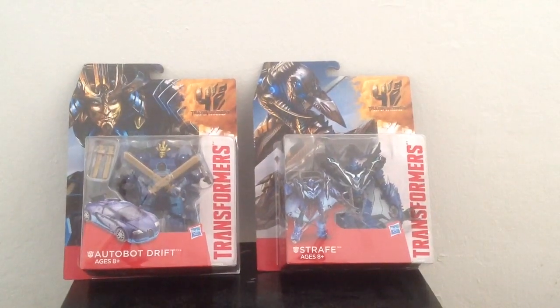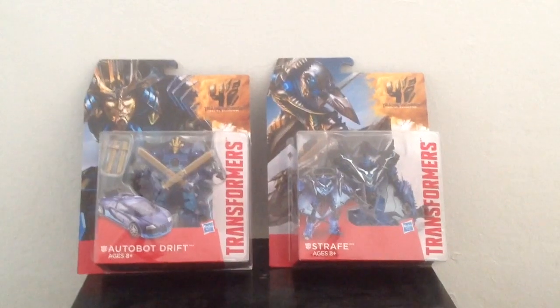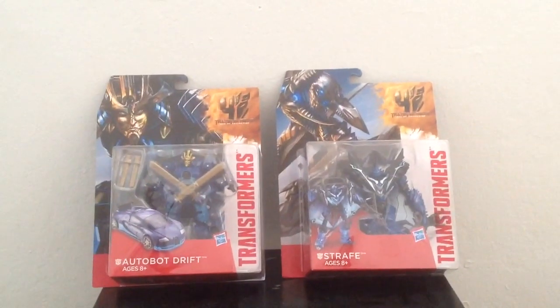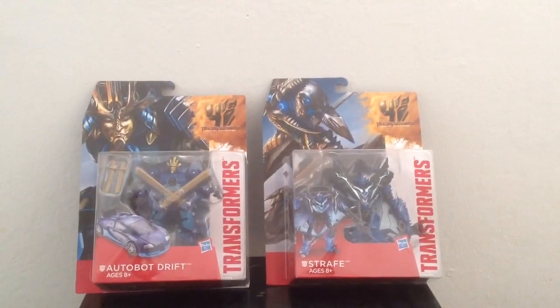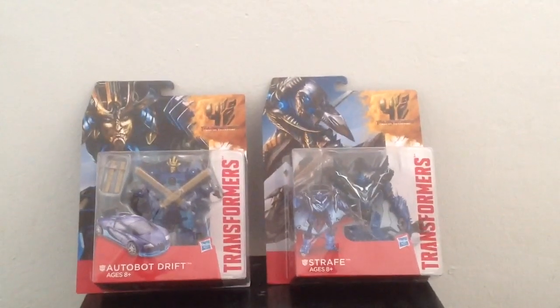Hey guys, this is Starscreamer1 with a sweet Transformers haul from Target. You might think the video looks a little different than usual because I'm using a different camera right now — I'm using my iPad.